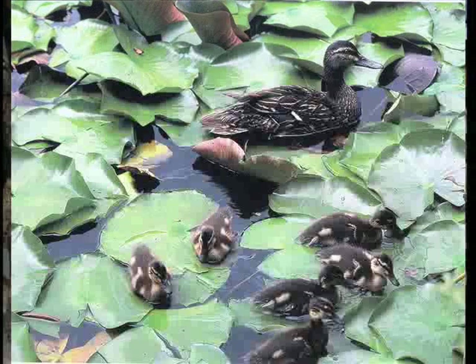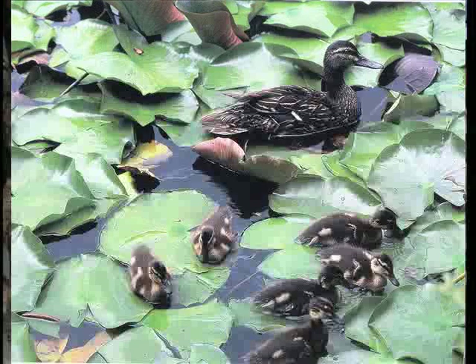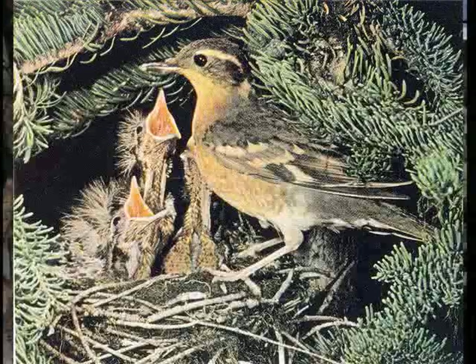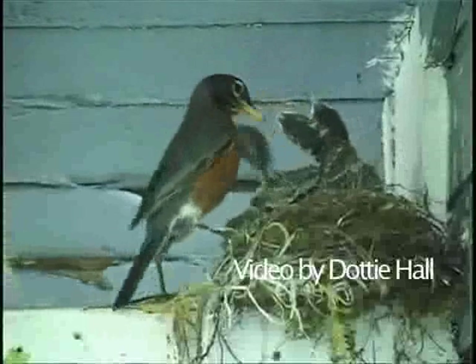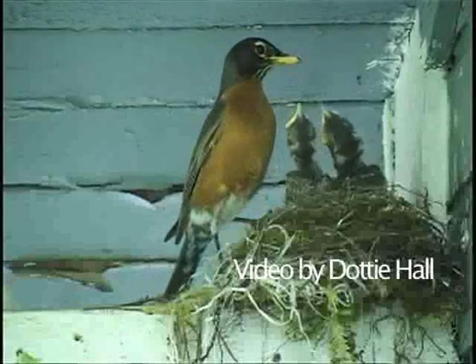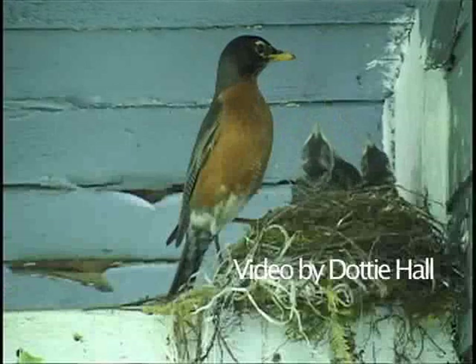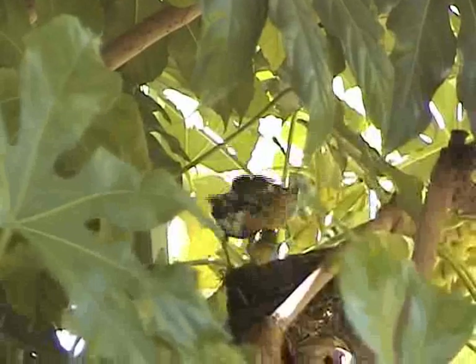Nidifugus young are hatched out with a layer of fluffy feathers, just like chicks. This is typical of birds like ducks, pheasants, partridges, and other chicken-like birds. Almost as soon as the young are hatched, they flee from the nest — you see them running around, generally under the supervision of their mother. In contrast, nidiculus young are those that are born helpless and often blind. These are the little birds that sit in their nest with their mouths wide open, waiting for their parents to bring them food. Even after they leave the nest, they may need to be fed by their parents until they learn to forage for themselves.